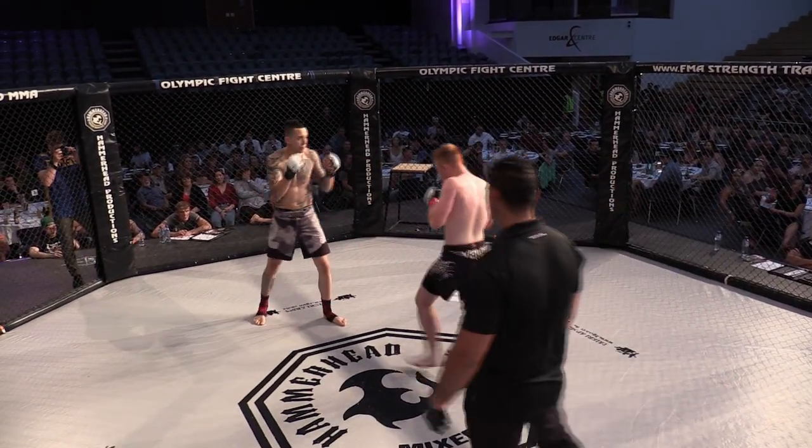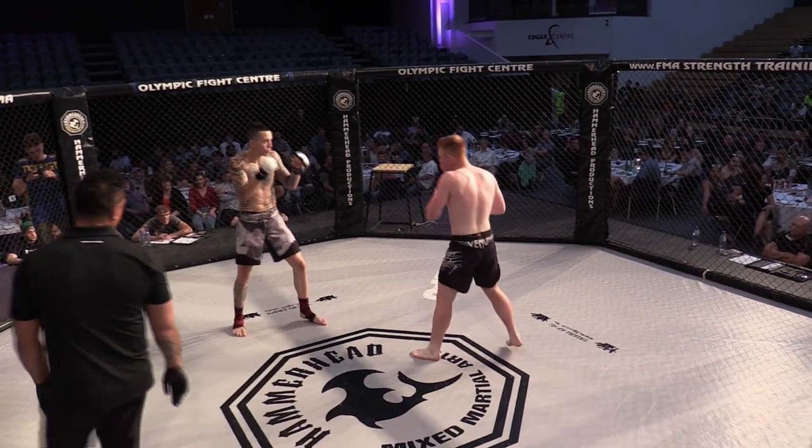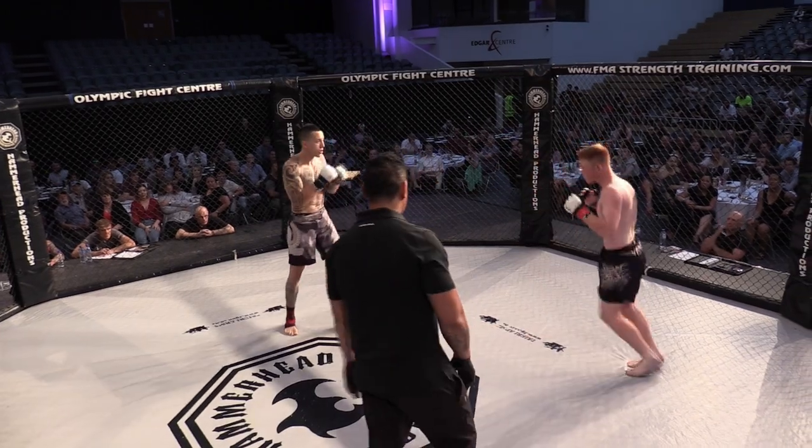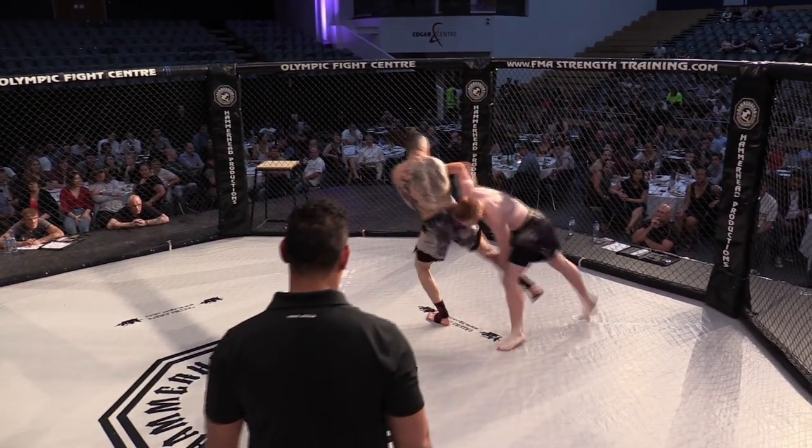Big slip there from Flynn, trying to go a bit high. Nice inside leg kick followed by a left hook by Deon. Good front kick.